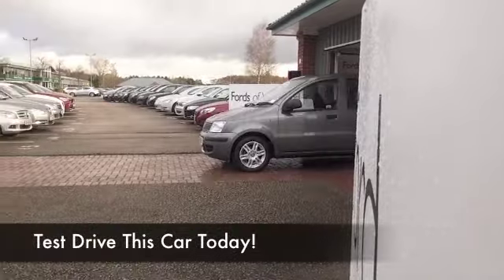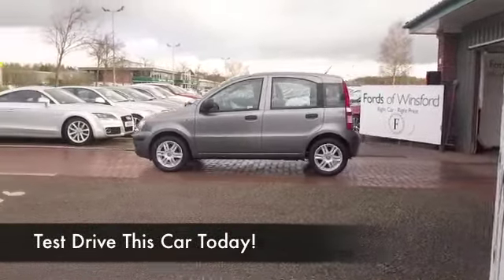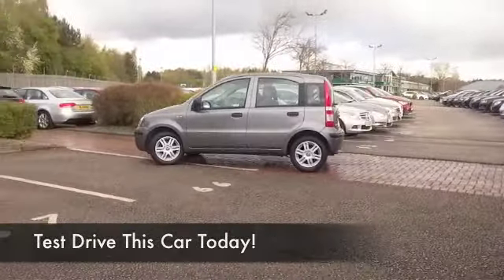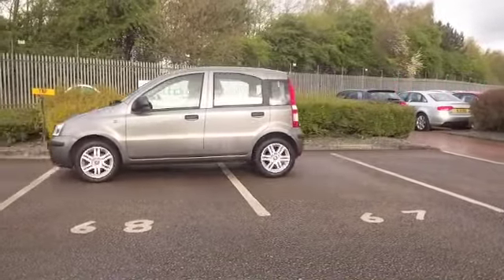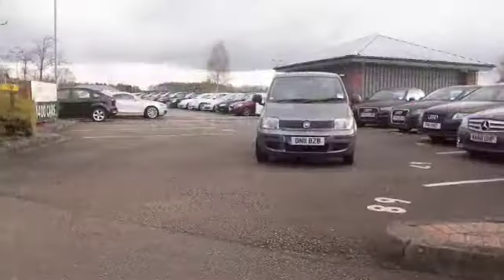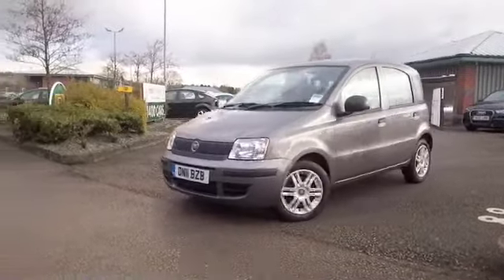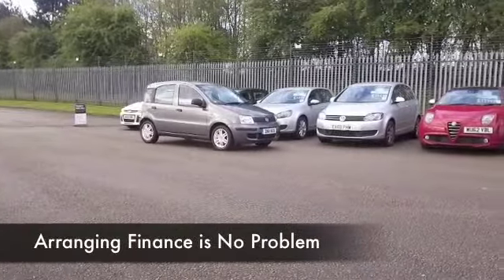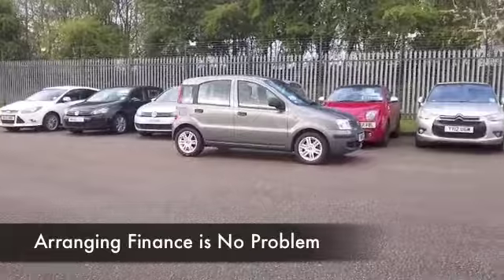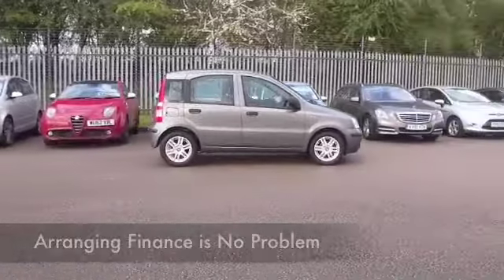Here we have a little practical city car that just ticks the boxes — cute looks, looking good in metallic gray. This one looks as good as new; it's only got about nine and a half thousand miles on the clock. We do have the benefit of a full service history, which is always great to see. This is the 1.2 petrol, and you'll find it economical to run.